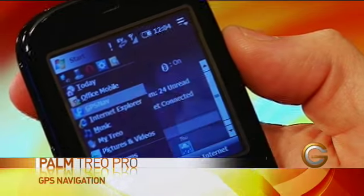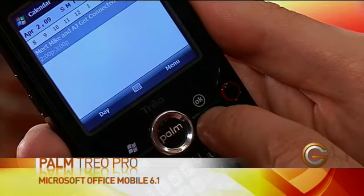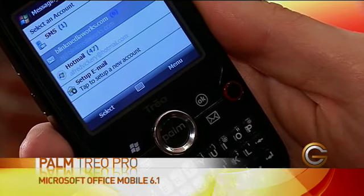I also have the capability with the GPS in here to get navigation so I don't get lost when I'm on the go. And I have access to all my favourite mobile office applications like Word, Excel, even Outlook, so I can keep track of my calendar and my tasks.